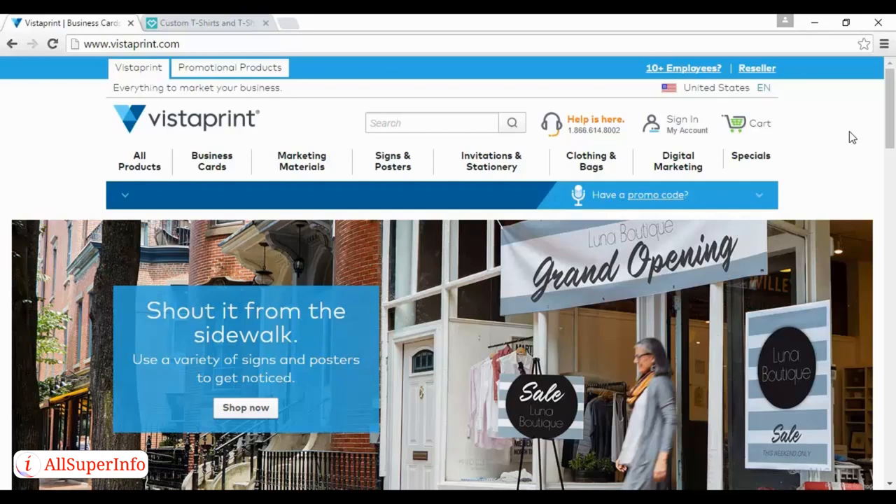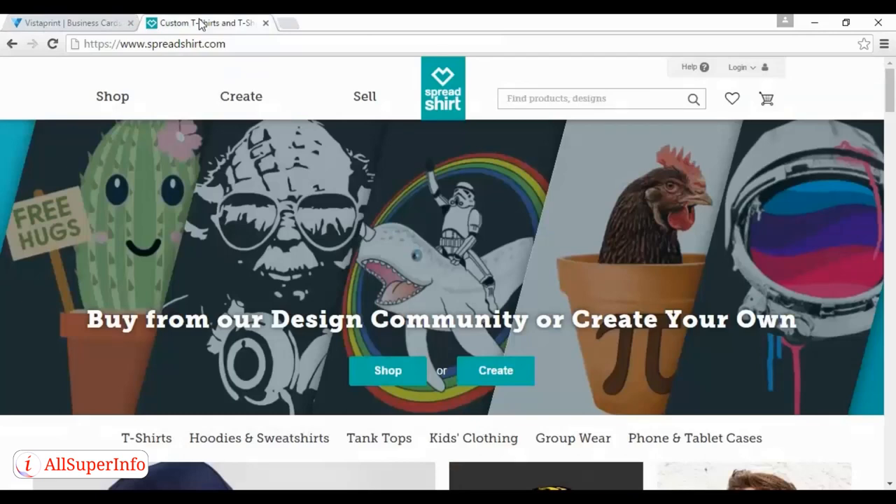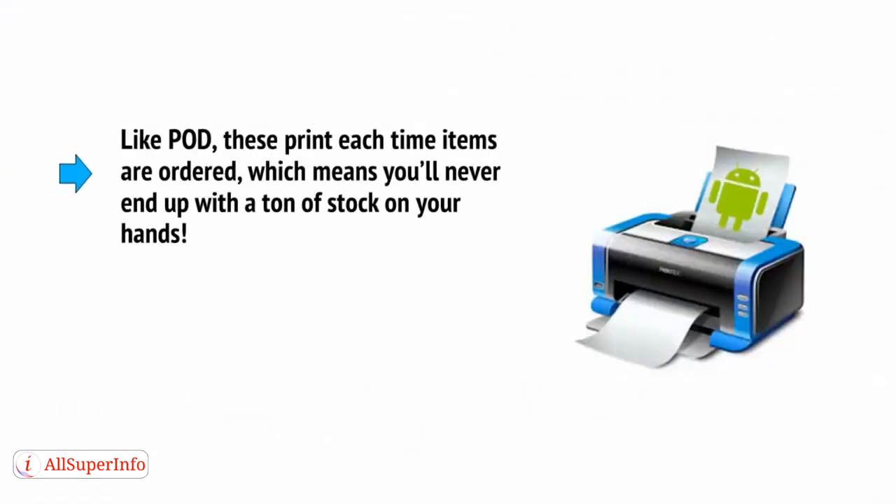There are plenty of sites on the web that allow you to create items with your brand printed on them. These include sites like Vistaprint at vistaprint.com, or vistaprint.co.uk if you're in the UK, and Spreadshirt at spreadshirt.com. Using these sites, you can start selling printed T-shirts, mugs, caps, mouse mats, and more — all looking highly professional without any work on your part. Like POD, these print each time items are ordered, which means you'll never end up with a ton of stock on your hands.